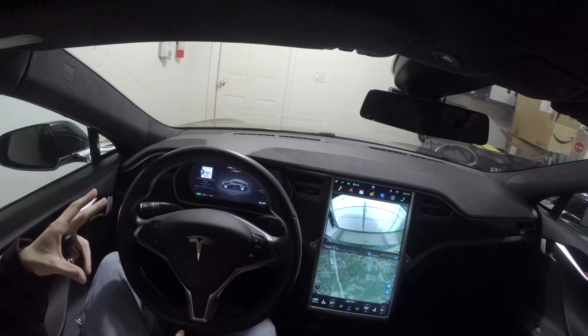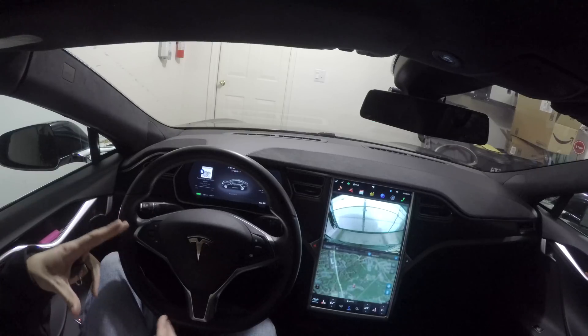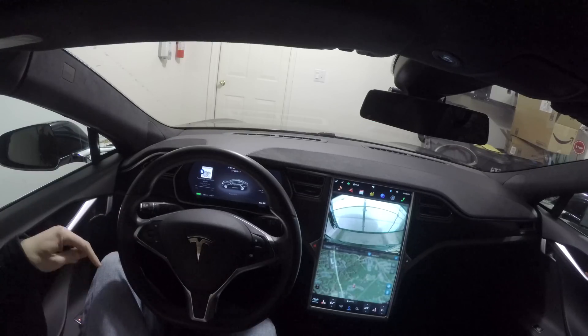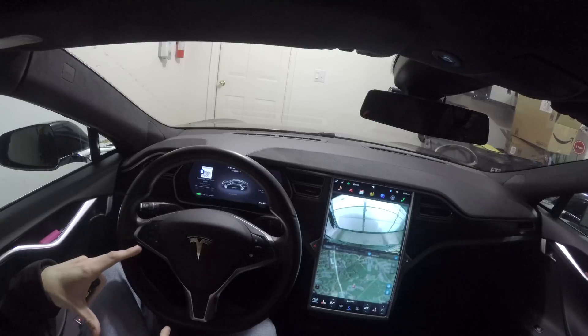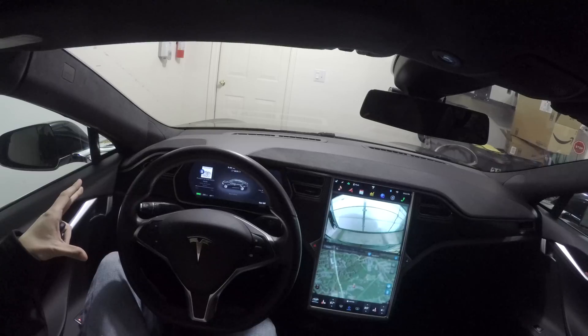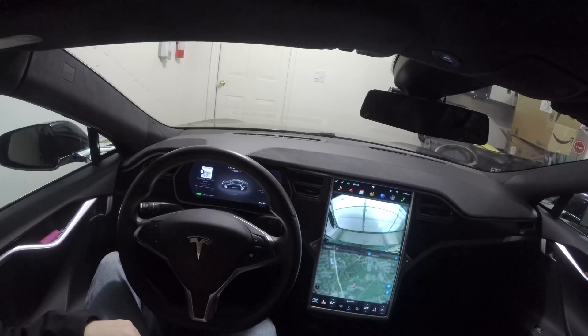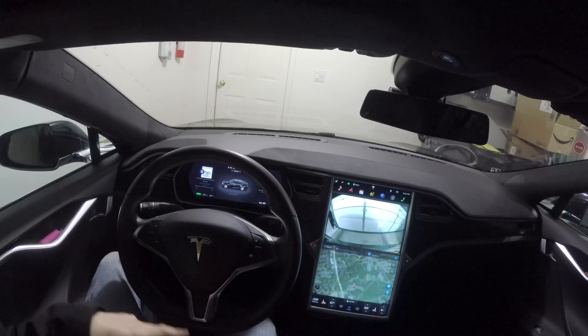Tesla's giving a $1,200 credit for new Model S owners before April 15th, I believe. If you use the referral link below in the description, you can get that $1,200 credit when you purchase your Model S. You can use that to help offset any costs involving installing a charger for your car — so it's a cool $1,200 value. If you find these videos useful and you think you can use that credit, go ahead and click below.